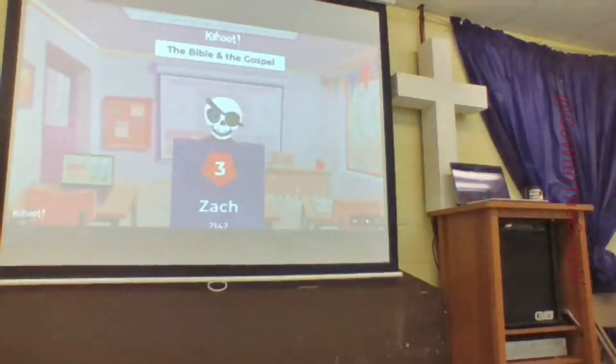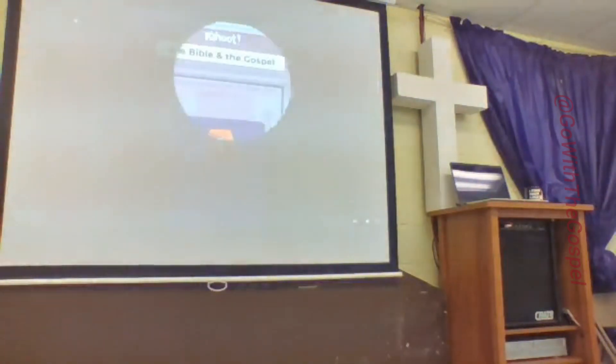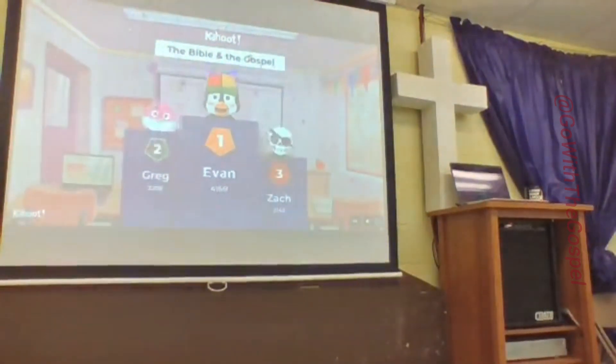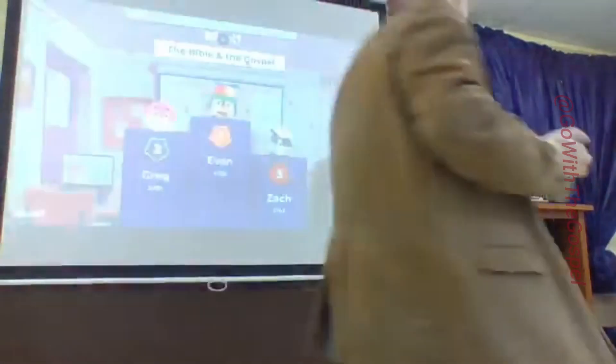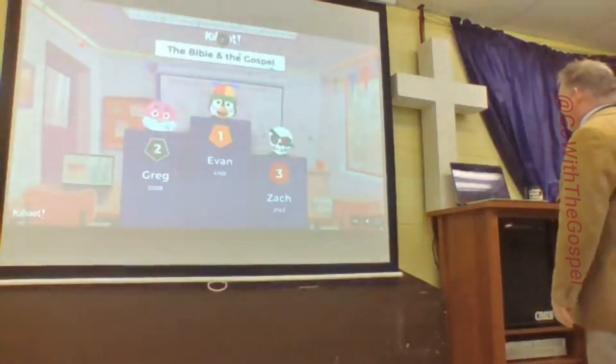Here are the winners. Third place is Zach, second place is Greg, and first place is Evan. All right, so that's just a little fun thing you can do — it's called Kahoot. We do that at school; a lot of kids like that. It gets us thinking a little bit.